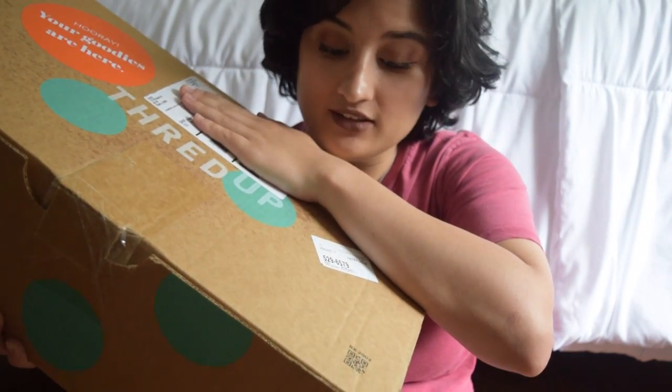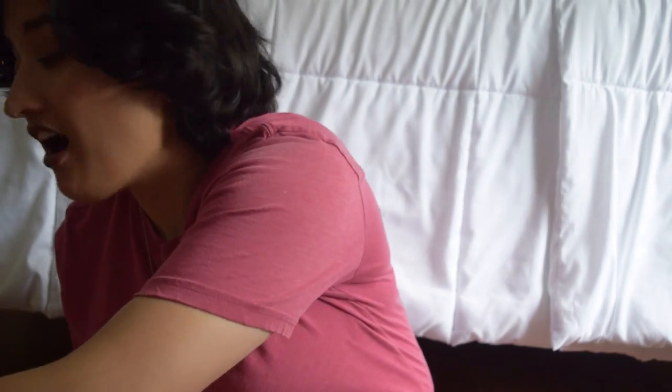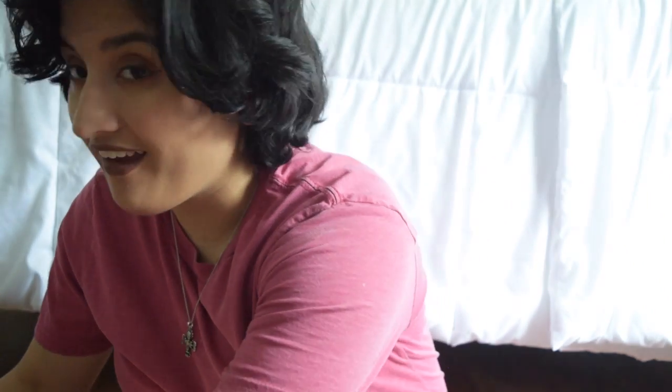ThreadUp Styling box. If you don't know what the styling boxes are, they are styling boxes that ThreadUp does for you based on what you want. I got the current Trends one and it's $10 for it, and then you try it on, have a couple days, and then they give you a day to send it back if you don't want it. I placed my order like last week and I just got my box today so we are going to be trying everything out.